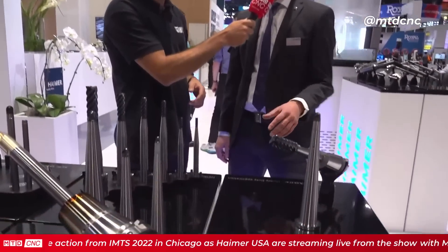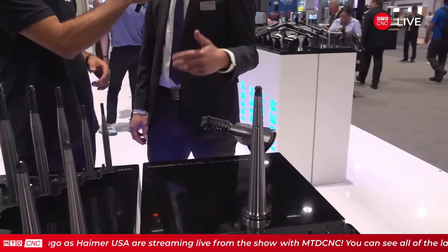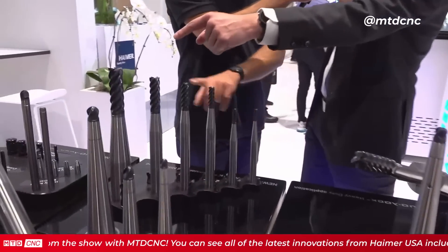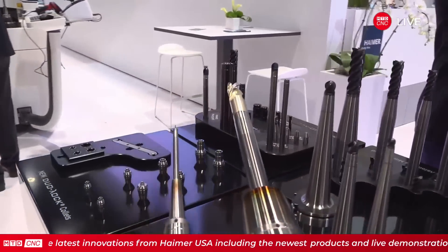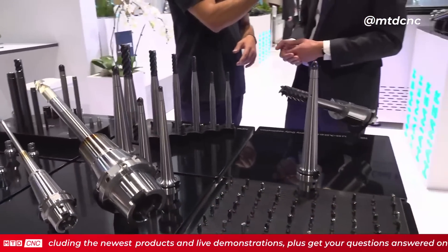Rowan is here with Stefan to talk about the first piece of technology: the Duolock. Duolock is Heimer's modular screw-in system, and it's the most rigid system you can find on the market. Available from Duolock 10 up to Duolock 32, which is one and a quarter inch, with a cutting head featuring three times the length of cutting edge — the largest end mill you can find in a modular system on the market.